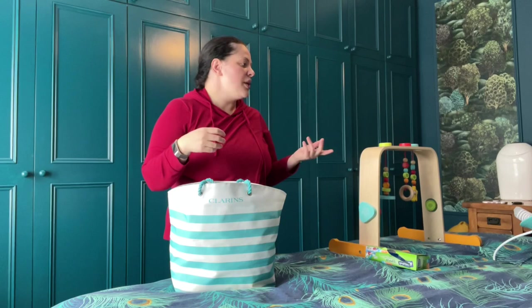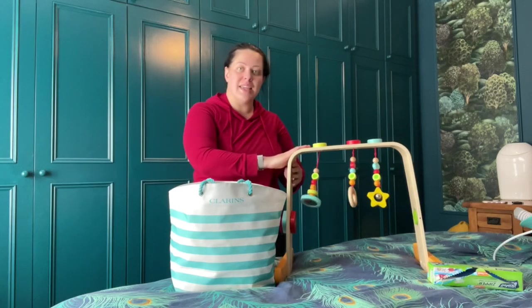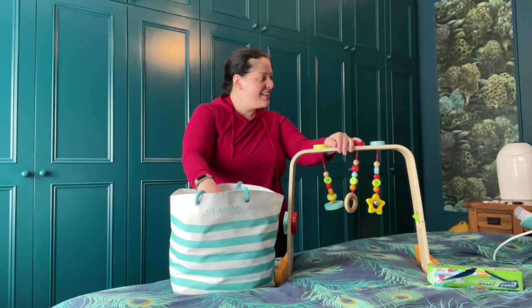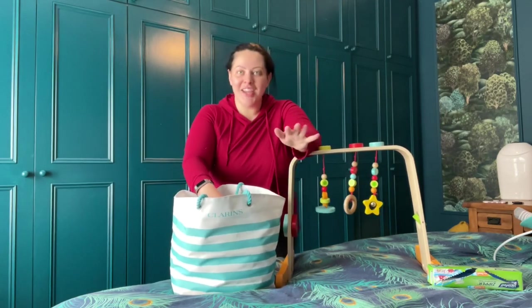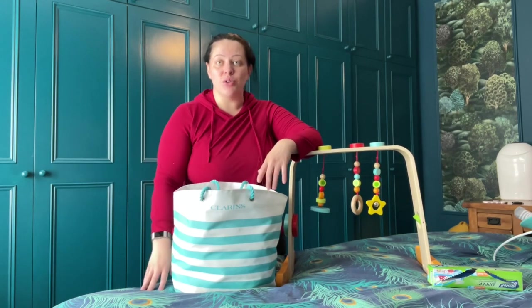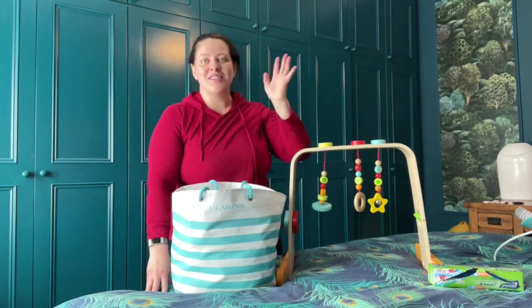A few additional things: if you want to take a hairbrush, toys depending on what age they are — I'm probably going to take a rattle or two. And that is everything packed for the baby at four and a half months old. Don't forget to pack for yourself — that's equally critical. Take as much care packing for you to make sure all your needs are met too. Hope you have a good time and I hope you found the video helpful. Like and subscribe if you enjoy these videos and leave a comment if you think I've missed anything — I'm still learning too. Thanks very much, bye.